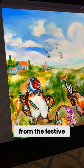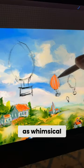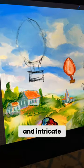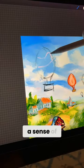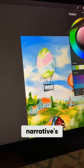Drawing inspiration from the festive themes of the season, I reimagined traditional Easter eggs as whimsical hot air balloons, each adorned with vibrant colors and intricate designs. These playful additions not only inject a sense of whimsy into the scene, but also serve a pivotal role in the narrative's unfolding drama.